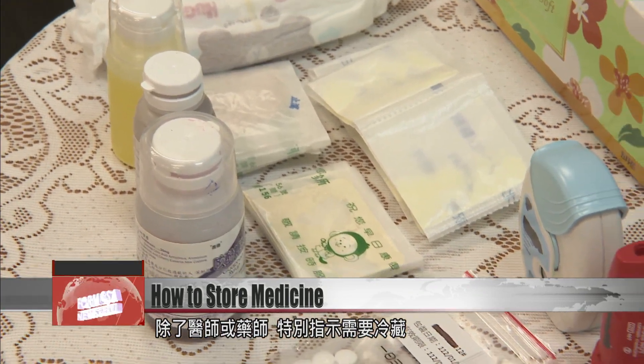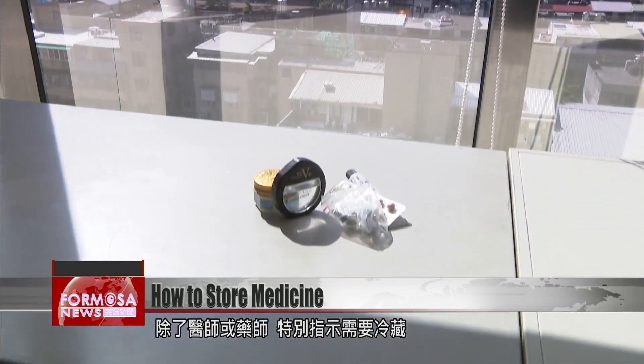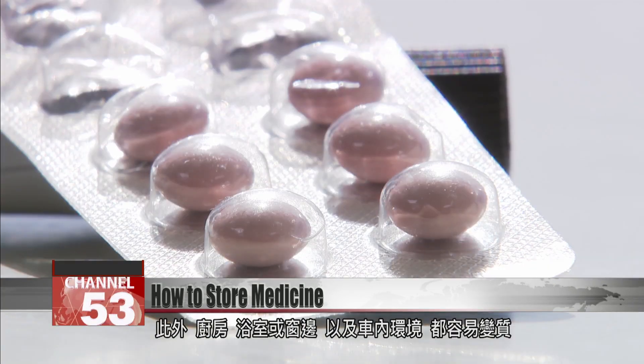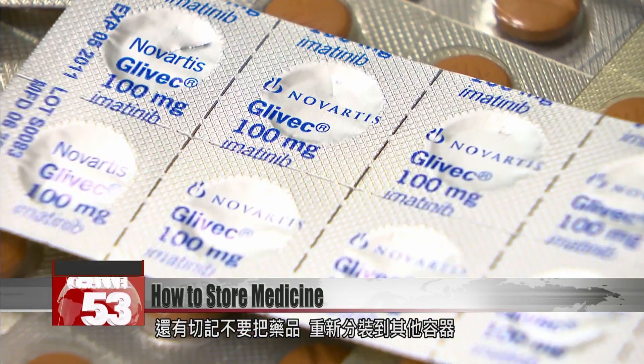The majority of medicines can be stored at room temperature in a cool place. Unless your doctor or pharmacist specifically tells you to put it in the fridge, it's best to avoid keeping drugs in kitchens, bathrooms, windowsills, and vehicles, as those places can cause medicines to go bad. But above all, avoid decanting a drug from one container to another.